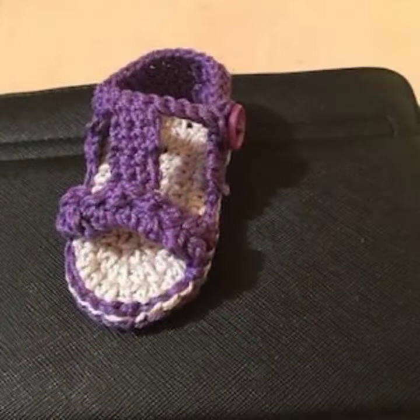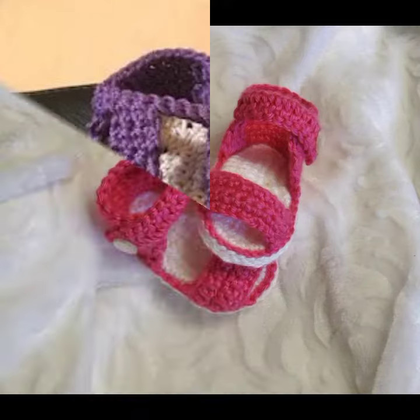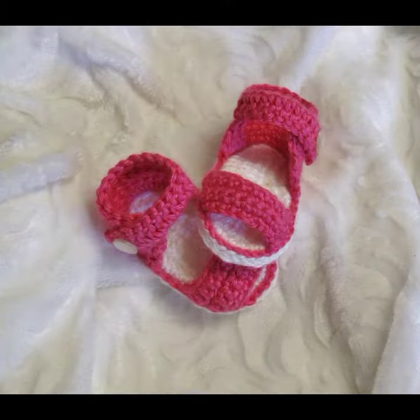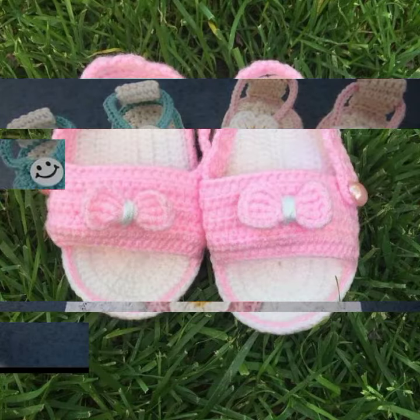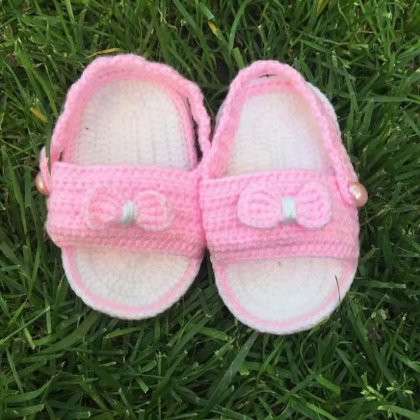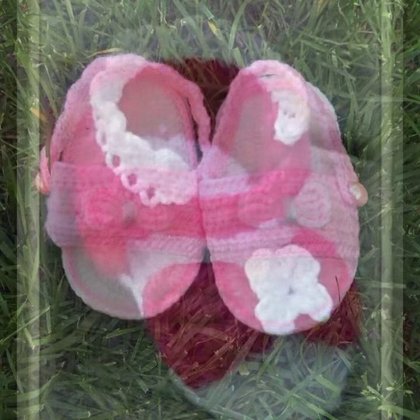Dear friends, this is the most attractive latest collection. If you want to buy this amazing collection, you can contact me on my number and my WhatsApp number. My number is available in the description. We have designers — you can order and get amazing crochet material.